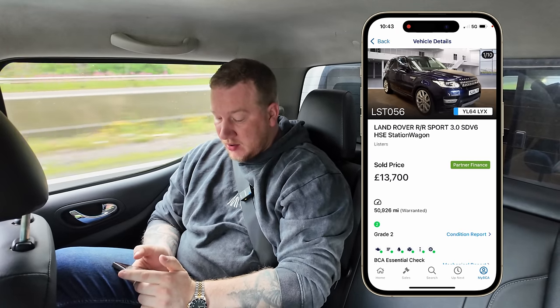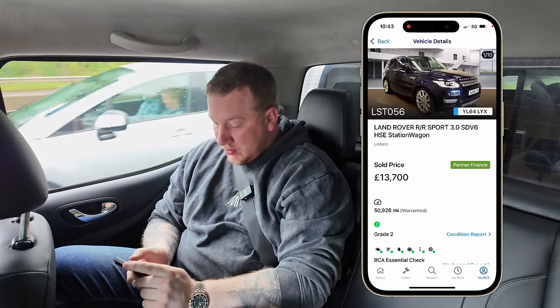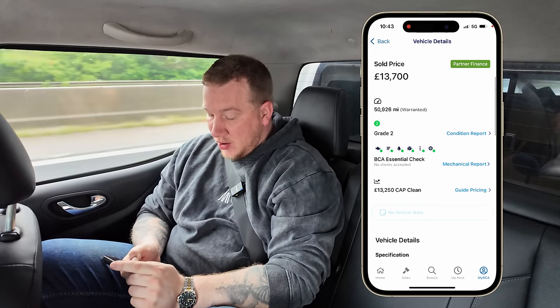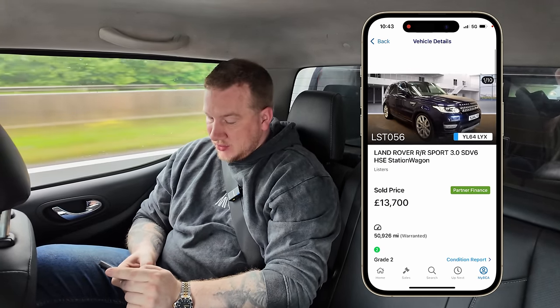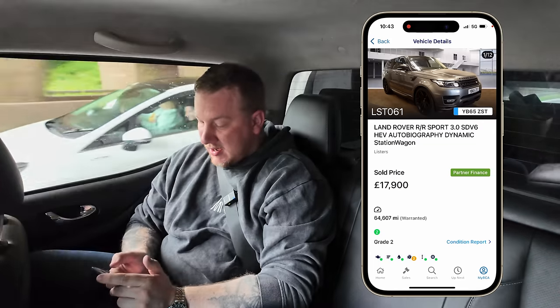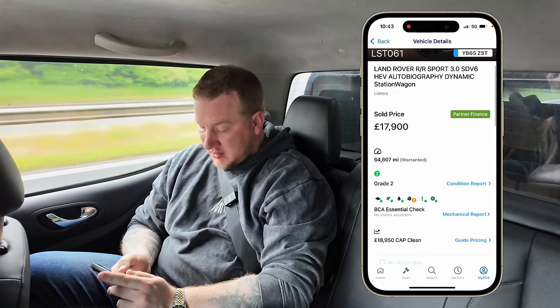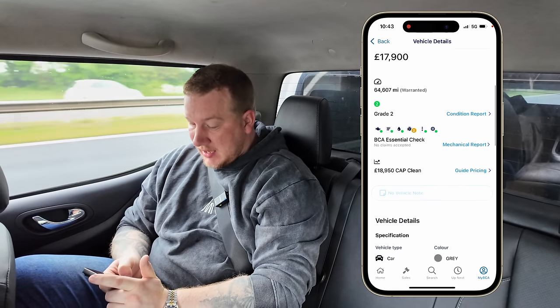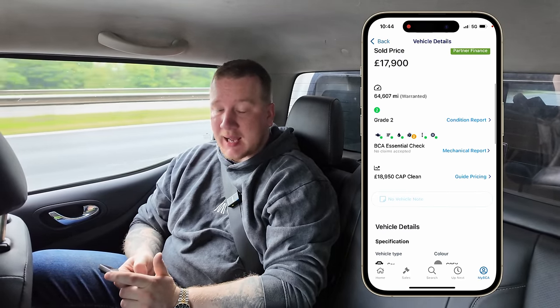That was about £1,100 under cap clean. It looks to be quite a nice thing. Then the next most expensive one we got was £13,700. It's like a dark blue, purpley type of colour, on 51,000 miles. I paid over cap clean for that one by about £500, but there's still a load of profit in that. And the nicest looking one of them all is this 65-plate, 3-litre diesel hybrid. That one's on 64,500 miles. Cap clean was £18,950, so we got it about £1,000 under cap price. We are going to go and pick them up and get them back, and just pray that they are all OK. Let's go.